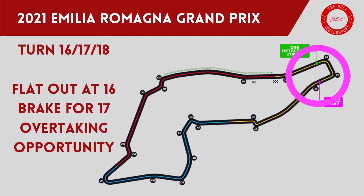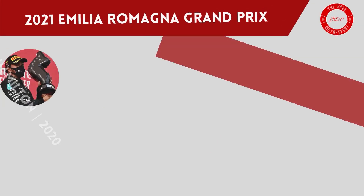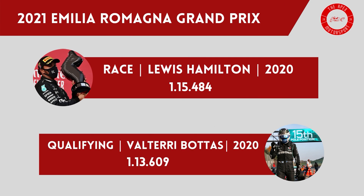Turn 16 is flat out through a slight bend, while the braking zone for turn 17 is tricky as drivers are going downhill into the fast corner. It is a good overtaking spot as drivers frequently lock up the front of the car. Turn 18 is effectively the final corner of the circuit and drivers have to maximise their speed for the start-finish straight. Turn 19 is an official corner but is now a slight bend which drivers can easily take flat out as they complete the lap of Imola.